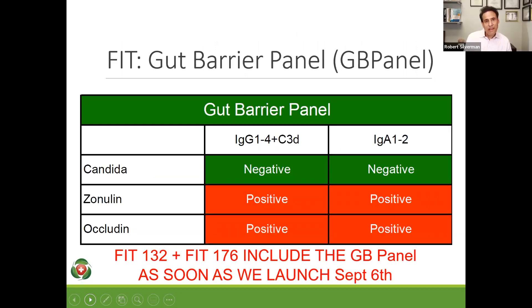Thanks so much, James. I'm happy to be here. I do believe that the FIT test, without question, now adding the gut barrier panel, is the most comprehensive, accurate test on the market today. It does allow you to test and not guess within your patient's scope of issues. What's first? Is it leaky gut or is it a food sensitivity? Well, if you have food sensitivities, you can have leaky gut; if you have leaky gut, you can have food sensitivities. What really makes the KBMO test stand out is its ability to test for IgG 1 through 4 and C3D.